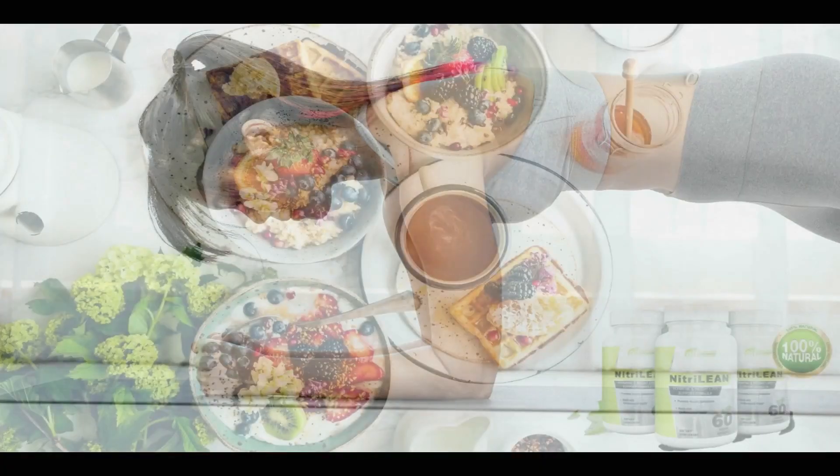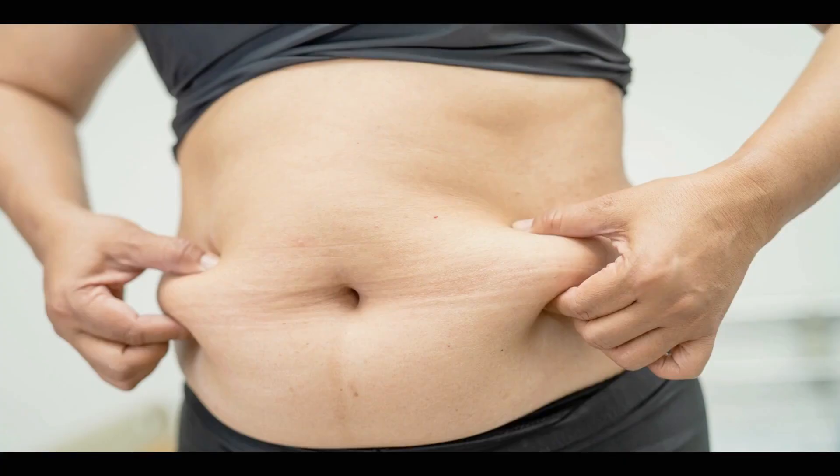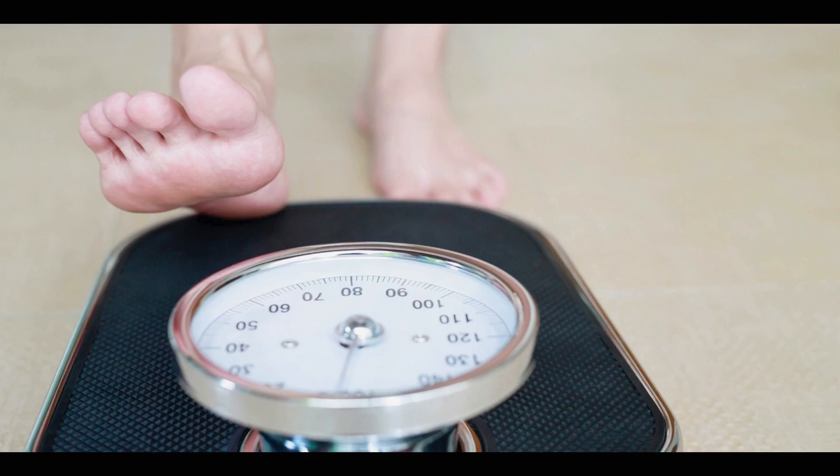Now I'm going to explain what Nitrilein is and if it really works. Nitrilein is a completely natural dietary supplement that has a formula with active components to promote a healthy metabolism and weight reduction. Unlike other fat-burning supplements, the compound begins to increase the body's metabolism immediately after use. It consists of a natural formula with concentrated ingredients that help speed up your metabolism, remove excess fat, and help you lose weight quickly. It contains scientifically proven ingredients and can help you lose weight without the need for frequent exercise or stopping eating.